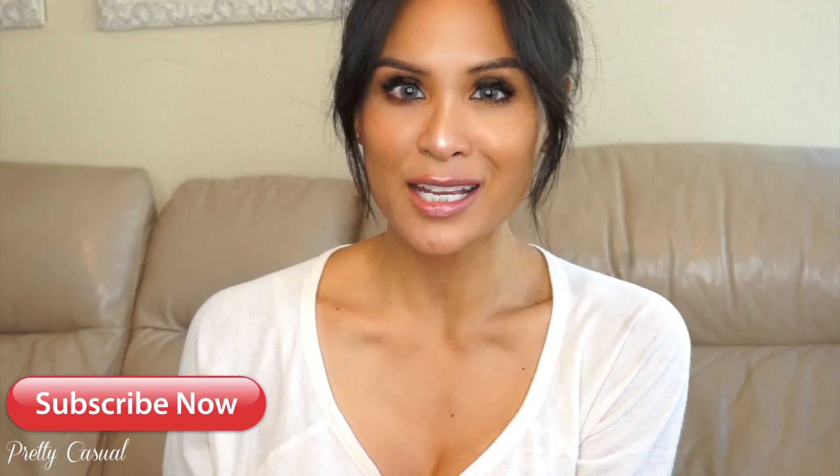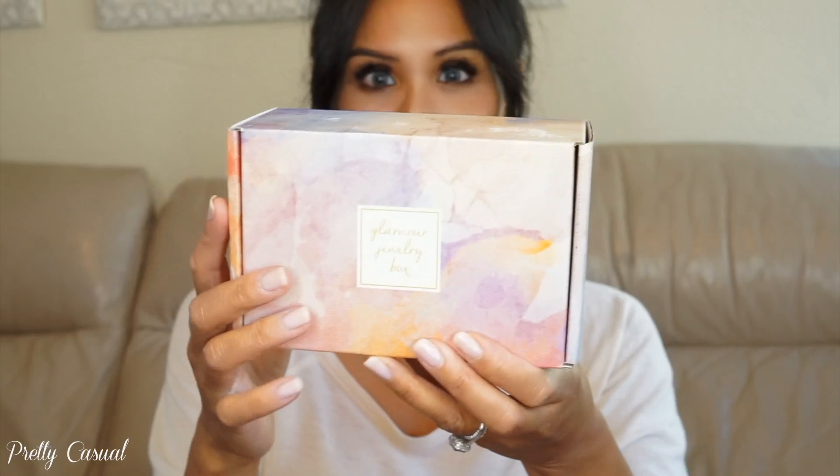Hi everyone, thank you for watching. I am bringing you another unboxing from the Glamour Jewelry Box. I have unboxed some jewelry from them in the past — two boxes to be exact — and I am excited to bring you this unboxing because they have changed their packaging and I absolutely love it. It seems to me like it's a bit more feminine. Here it is right here. I'm going to go ahead and leave the links to my previous unboxings down below.